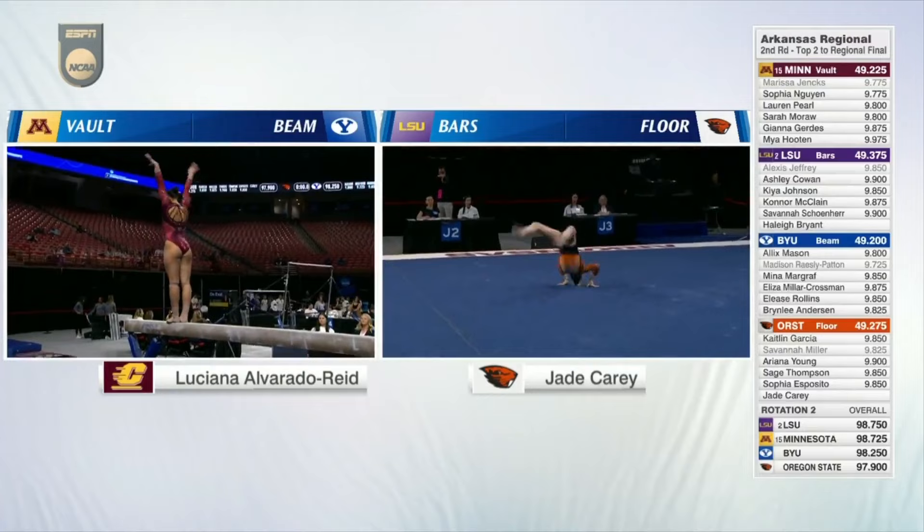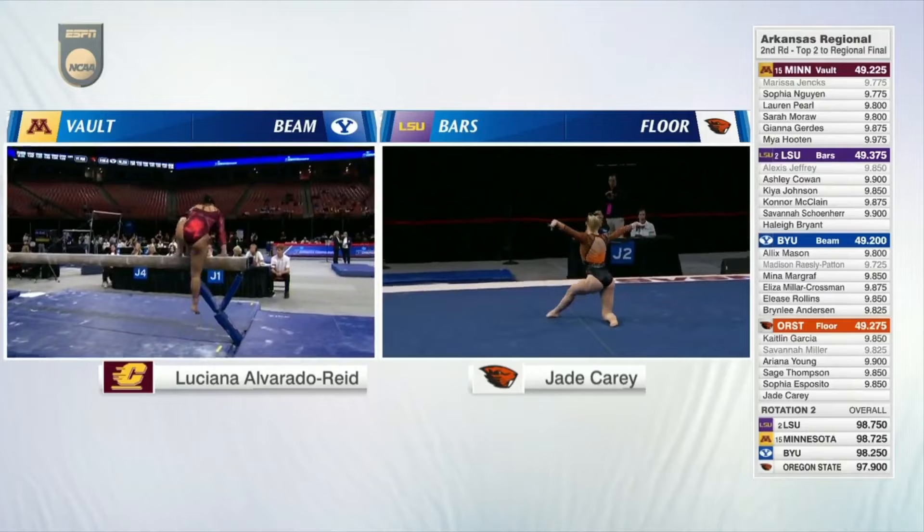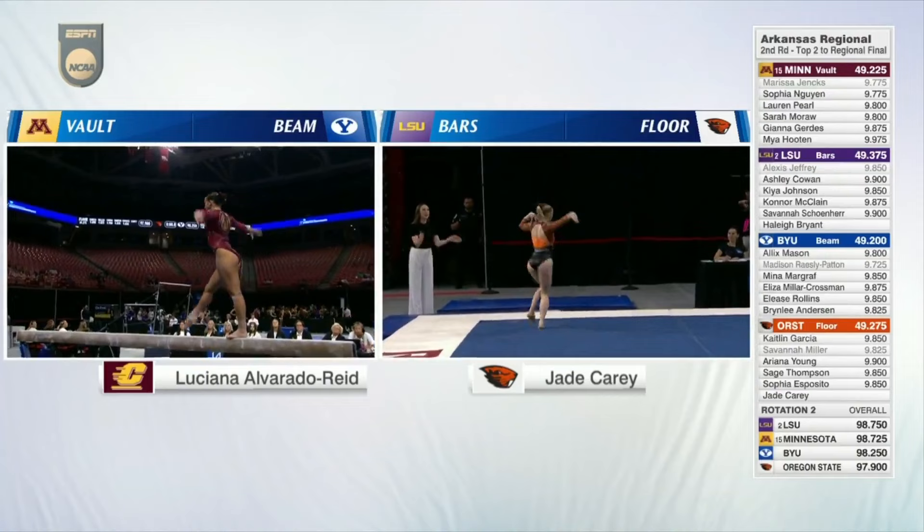Maybe Simone Biles, as we all know. And Luciana could not stay on the beam. That'll certainly hurt her all-around score for Central Michigan as an individual.